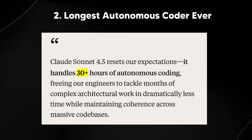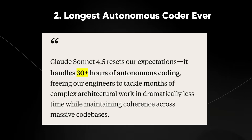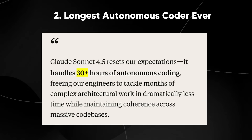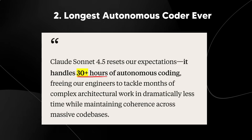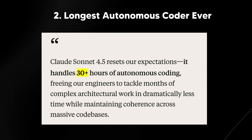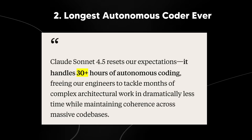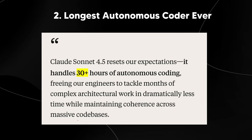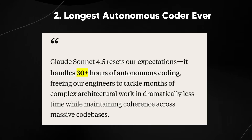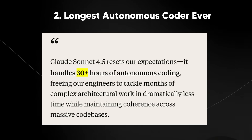Point number two: this is the longest autonomous coder ever. Claude Sonnet 4.5 apparently reset Anthropic's expectations — it handles 30 plus hours of autonomous coding. That is absolutely crazy. It was able to free their engineers to tackle months of complex architectural work in dramatically less time while maintaining code coherence across massive codebases.